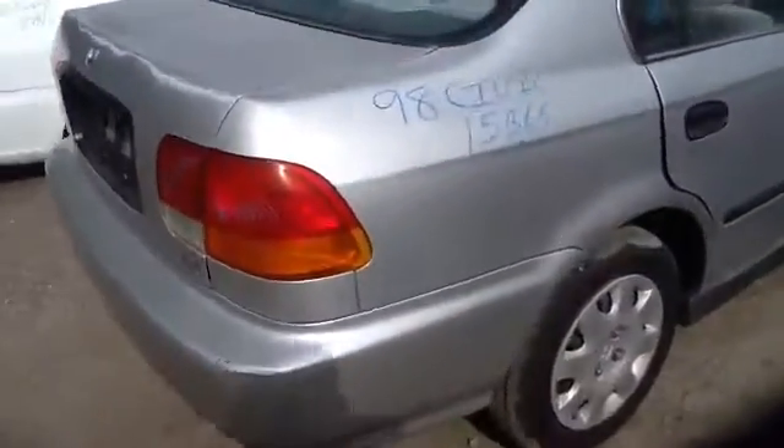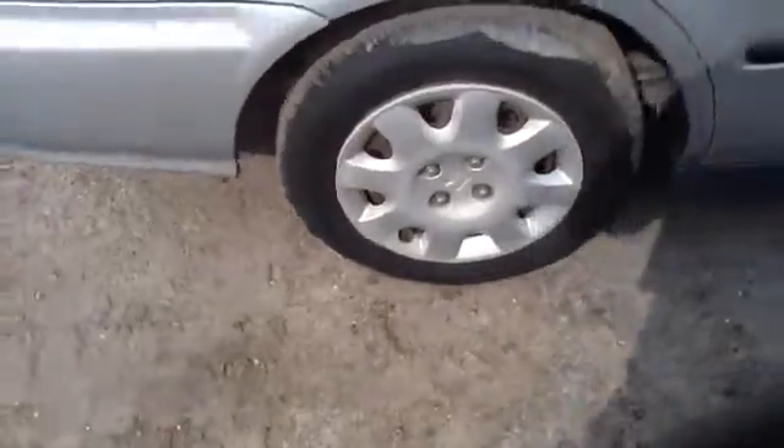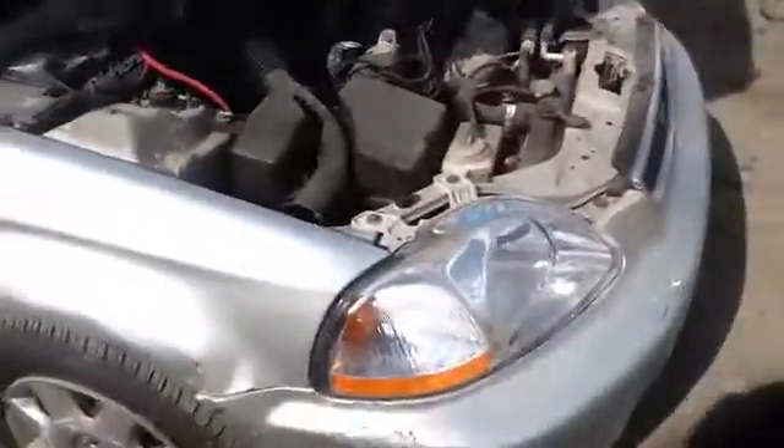Nice clean passenger quarter panel. Another shot of those steelies with tires. Nice clean hood. Nice clear passenger headlight. And we'll take a look at this 1.6.